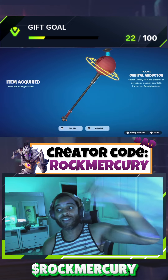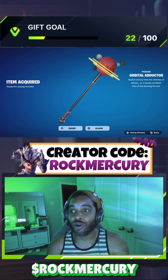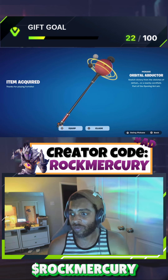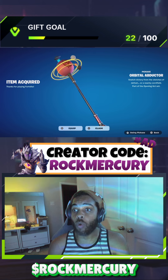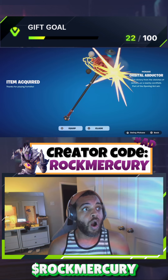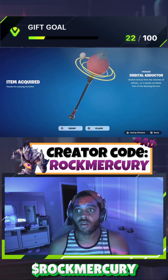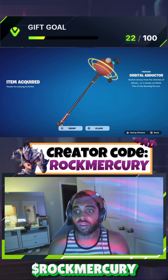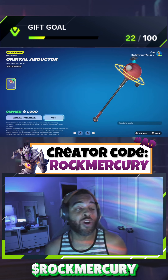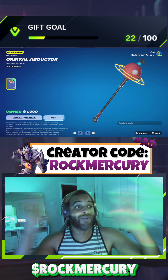Yes! Using the code Rock Mercury, we got the Orbital Abductor — I can't wait to use it in a game. So dope, I'm going to equip it right away. Isn't it beautiful? Let's see the swing. Oh, the swing is fire! I'm loving it — the tension, the details, everything. Please use my code Rock Mercury in the item shop. Thank y'all, see you on the next video, bye!